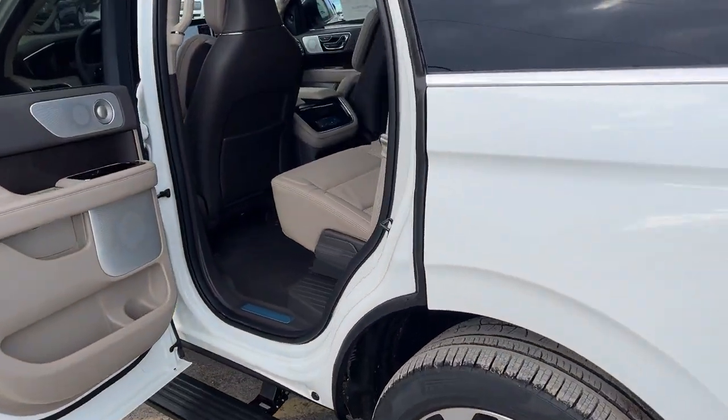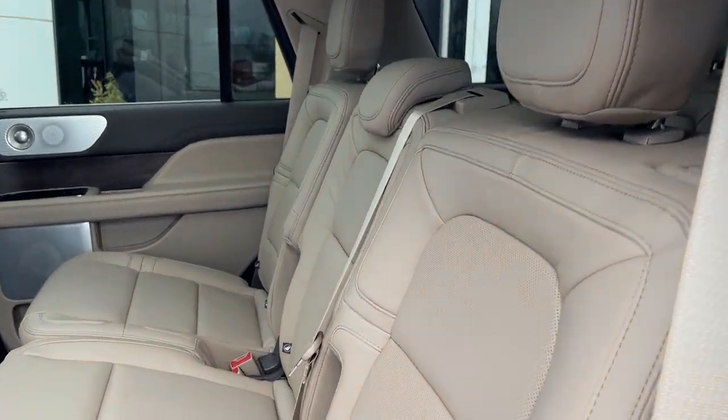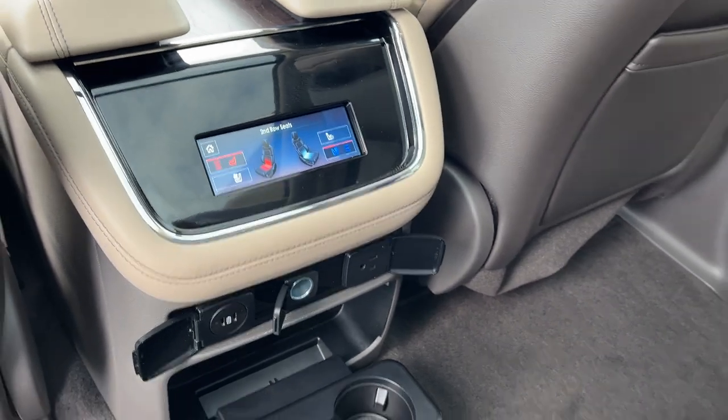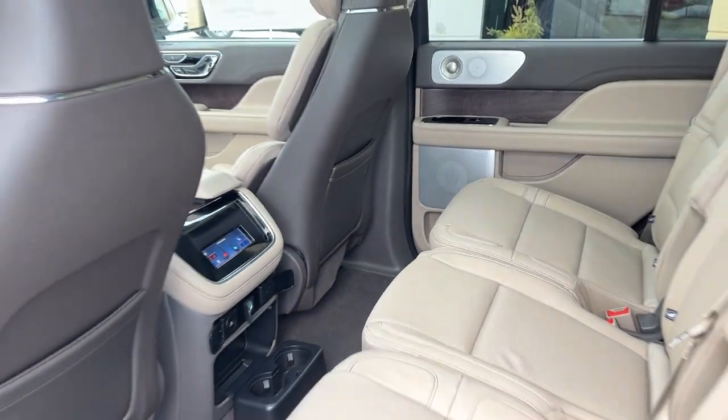Coming around to that interior, you have really nice sandstone leather seats in this Navigator. It's a second row bench. The second row outer seats are heated and cooled, and then you also have plenty of power options, your own cup holders and storage behind the driver and passenger seats.